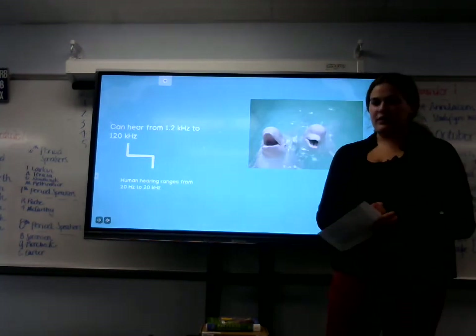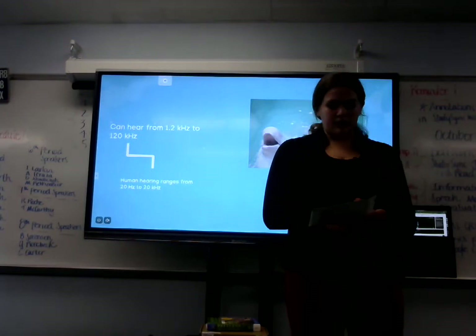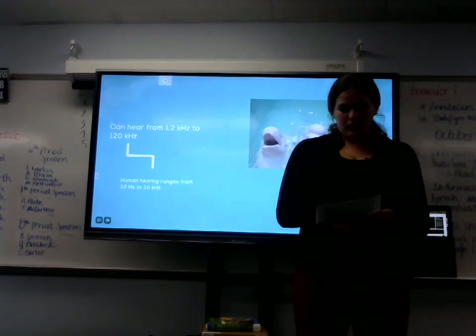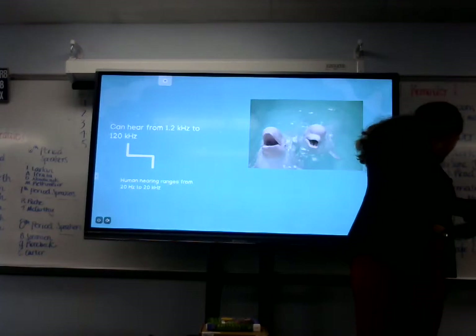Beluga whales are big communicators. They communicate through squeals, chirps, whistles, and moos. Here is a sample sound from a beluga pod.